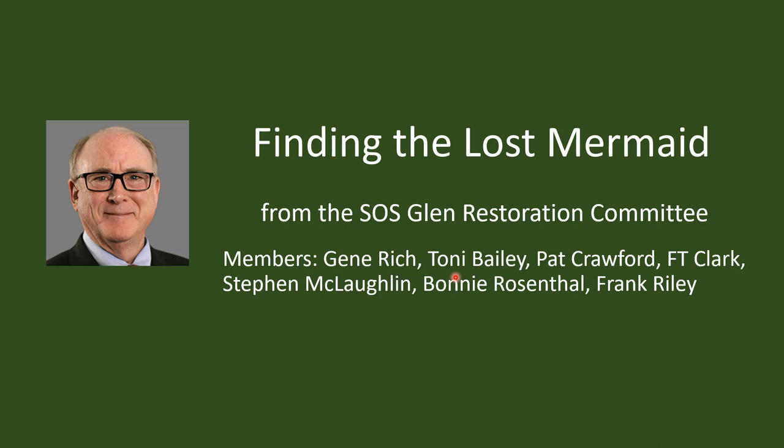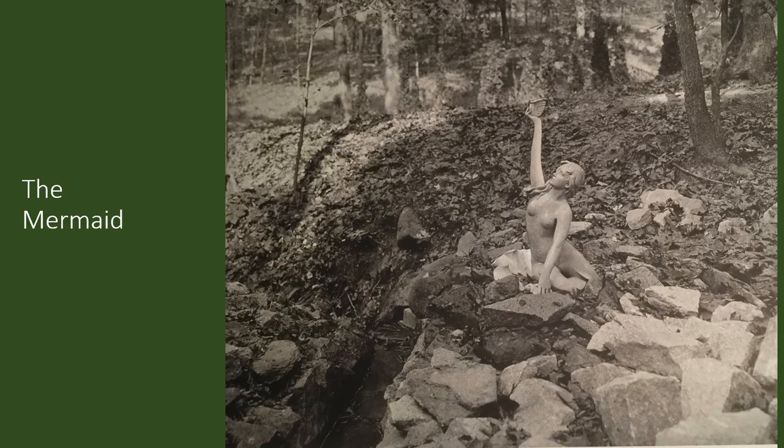While I'm speaking, the other members of the committee were all key participants in the story I'm going to tell, so I'd like to recognize them now: Tony Bailey, Pat Crawford, F.T. Clark, Steve Laughlin, Bonnie Rosenthal, and Frank Reiland.